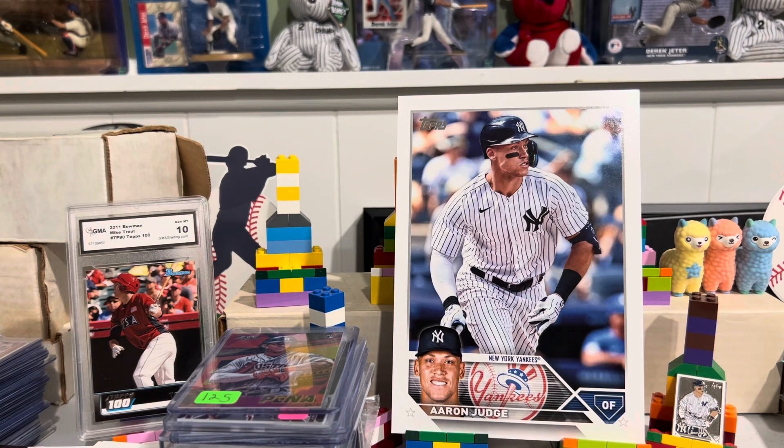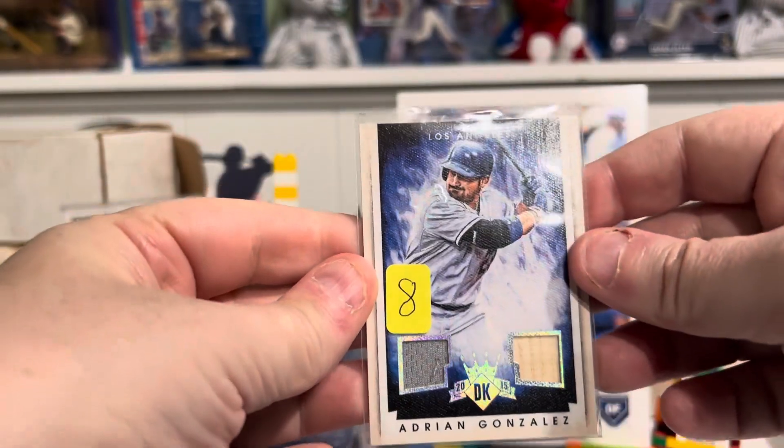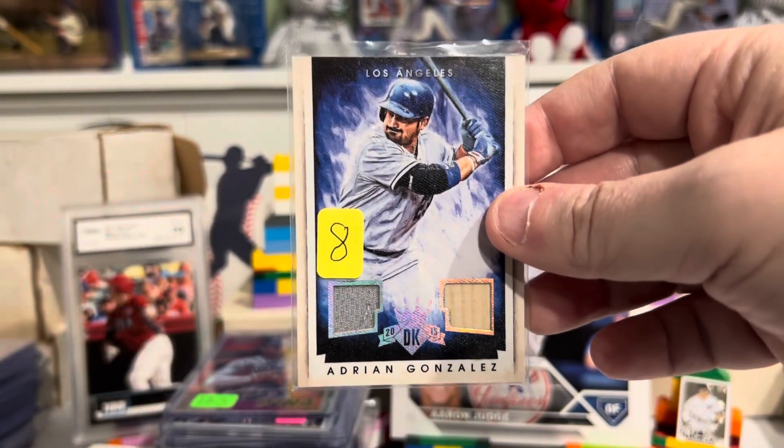We've got an Adrian Gonzalez. This card is numbered to 99 — Gonzalez Dual Relic from Diamond Kings.